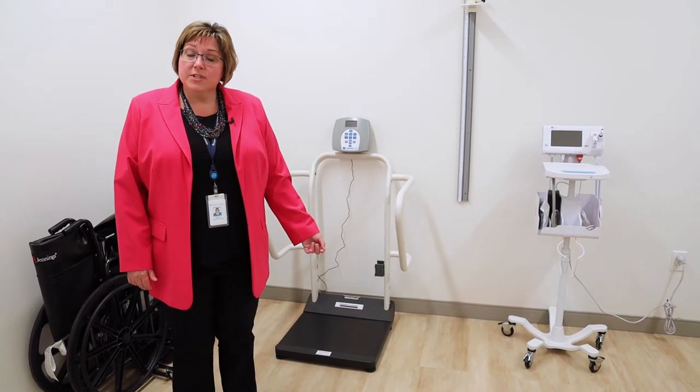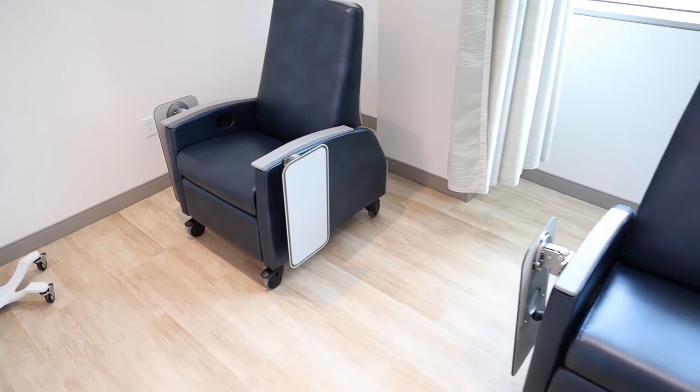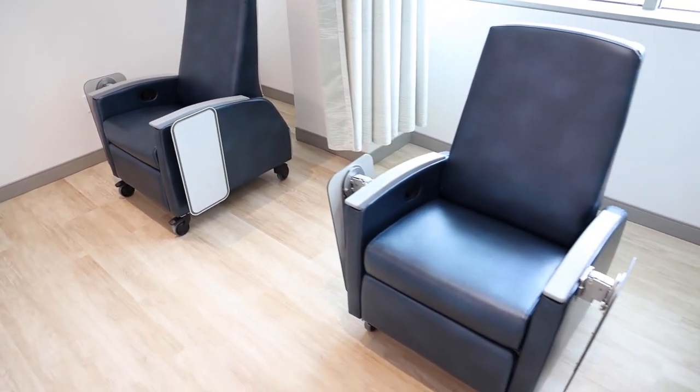Next we will go to the phlebotomy area. This is our phlebotomy area. We have four conveniently located chairs behind me where you can sit comfortably during all of your blood draws. We can also offer to have your EKG completed in this space if you're comfortable, but if not, we have other spaces to offer you.